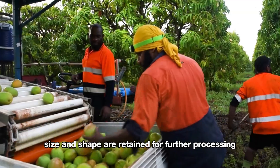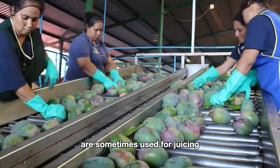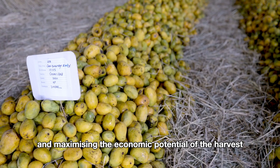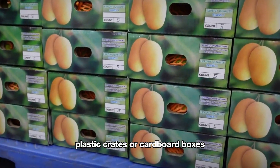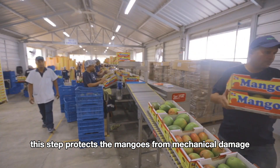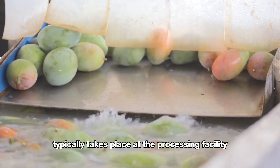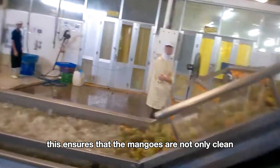Only mangoes that have the correct color, size, and shape are retained for further processing. Mangoes that are too small or do not meet market standards are sometimes used for juicing or processed into byproducts like mango jam or mango powder, ensuring even less-than-perfect fruits are utilized efficiently. After picking, mangoes are gently placed into woven baskets, plastic crates, or cardboard boxes lined with padding to prevent bruising during transport. A preliminary cleaning in the orchard removes dirt or residues, with a more thorough cleaning taking place at the processing facility.